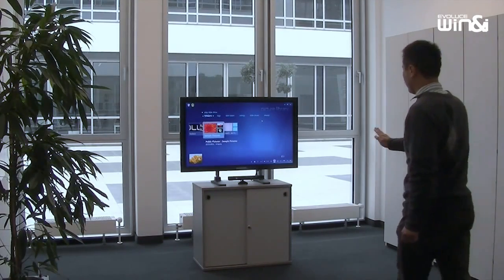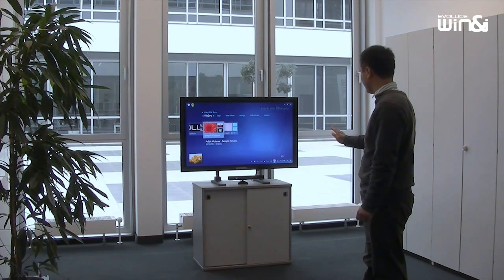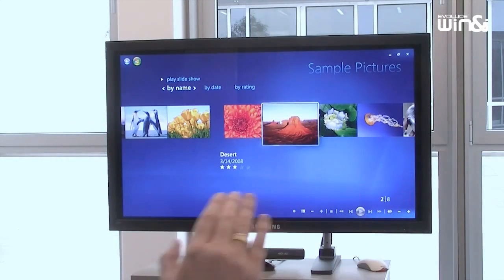Winnipeg tracks simple gestures from users up to several meters from the screen using the power of the Kinect depth sensor. You can move and walk around during the gesture control session without losing contact.